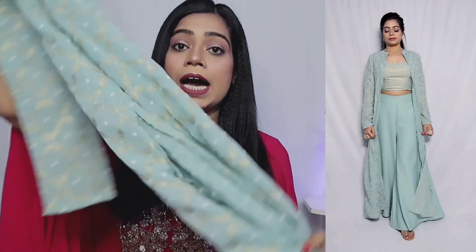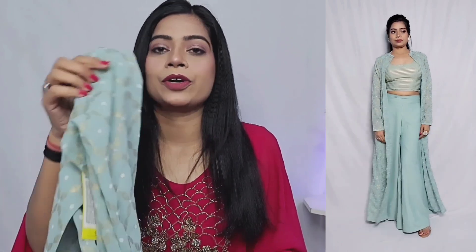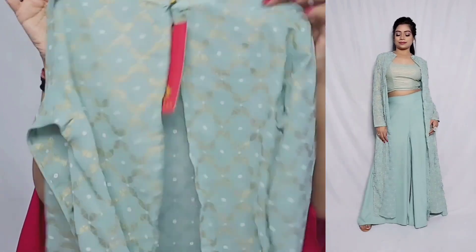So guys, I will give you all the links in the description box so you can check out the dress and the price directly. It is very low — I feel it will fit in all budgets. This dress is highly recommended. You can wear it in any function or occasion.